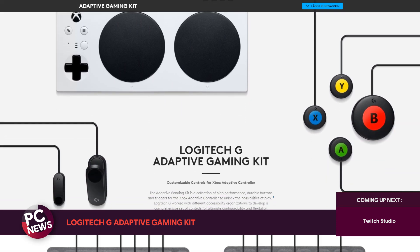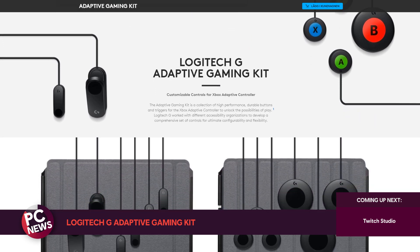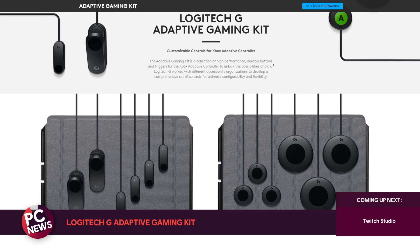The Logitech Adaptive Gaming Kit is available now for around $100 from the Logitech website, and the Xbox Adaptive Controller is available from the Microsoft Store for about the same $100.